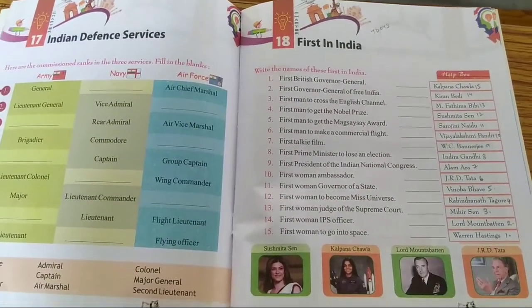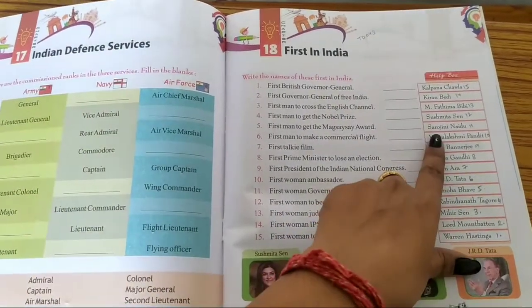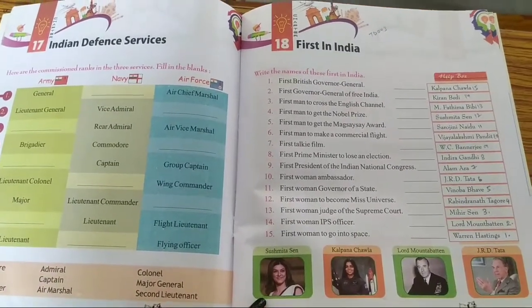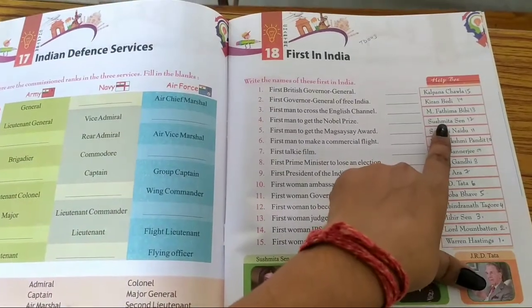Number 11: First woman governor of a state. The answer is Sarojini Naidu. Number 12: First woman to become Miss Universe. The answer is Sushmita Sen.